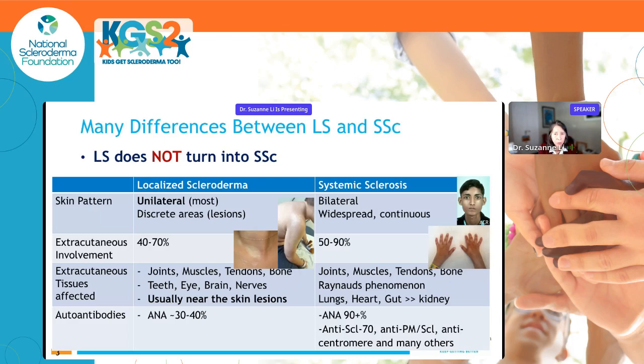Generally, if your child has localized scleroderma you should not be concerned about systemic sclerosis. Among the differences are the skin pattern: in localized scleroderma it's usually unilateral — just one side — whereas in systemic sclerosis it's bilateral and tends to be symmetric. In localized scleroderma the extracutaneous involvement is in 40 to 70 percent of children, and even higher in systemic sclerosis at 50 to 90 percent. Localized scleroderma can affect teeth, eyes, brain, and nerves, especially for patients with lesions on their head, but the involvement is usually near where the skin lesions are located.